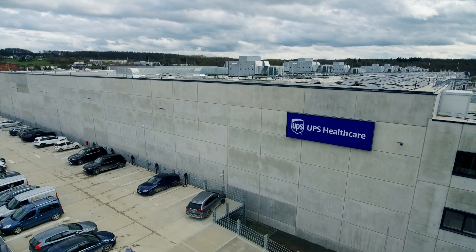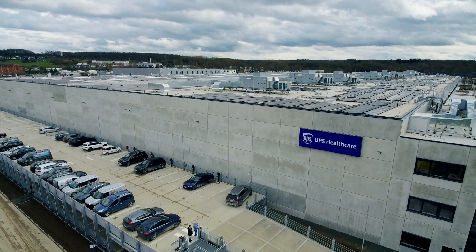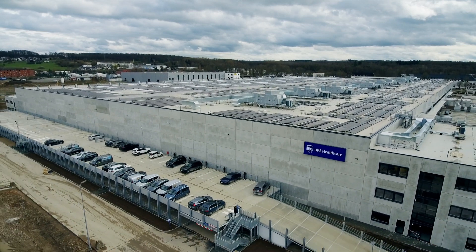The entire perimeter is secured with fences and video surveillance. The yard lighting is LED technology with very low energy consumption.